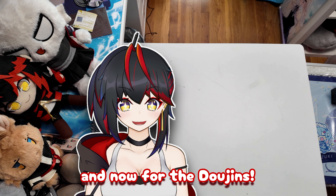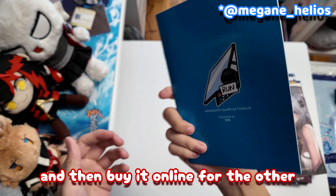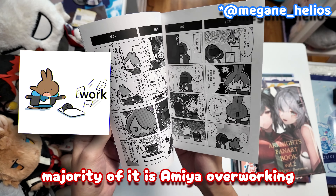And now for the doujins — I got stuff from KamenCal 103. I usually go to one either summer or winter and buy online for the other. This one I was excited for — it's the first time they printed a doujin, so I had to get it. Majority of it is Amiya overworking the doctor.